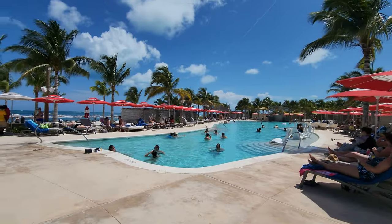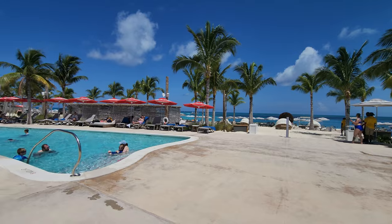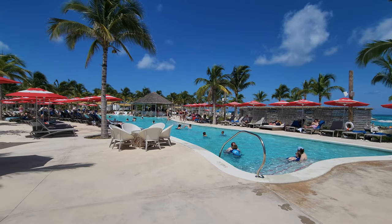There is a cost to use these facilities. For the base price of $40 you'll get access to the pool and the beach, an umbrella and chair, and a free drink. The price goes up from there if you want unlimited drinks or VIP passes.